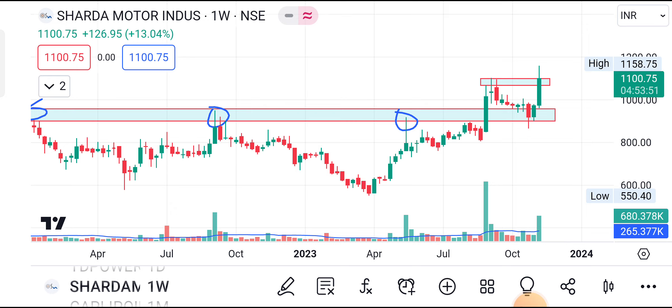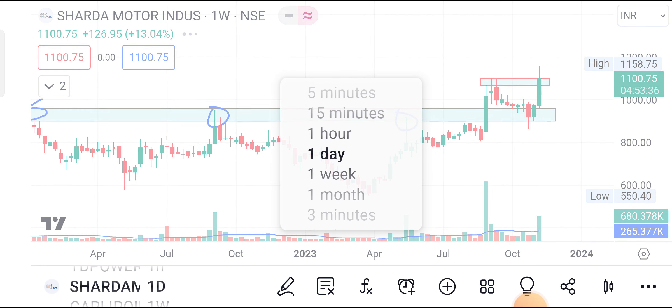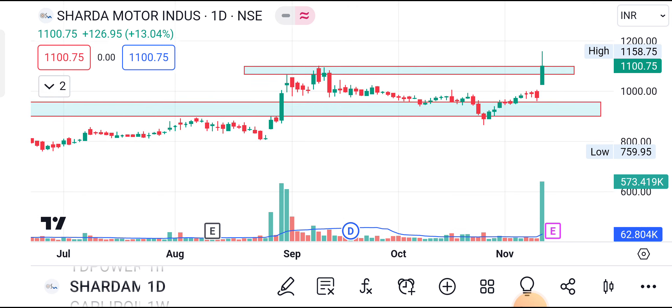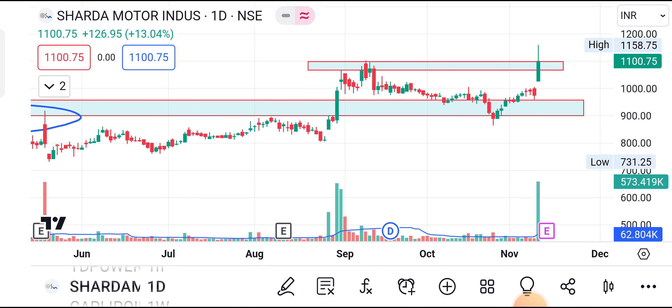The last week it created ATH level of 1158 and closed very close to that price at 1100 — almost at ATH level. Just go with the daily chart as well. Last Friday with high volume the stock tried to give a breakout. Shardha Motors was previously recommended and gave very good returns. I am expecting it may continue its performance. CMP 1100, targets: 1160, 1230, 1300. Stop loss on closing basis: 1018.